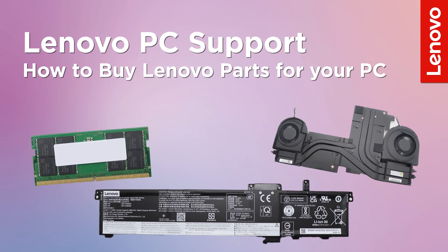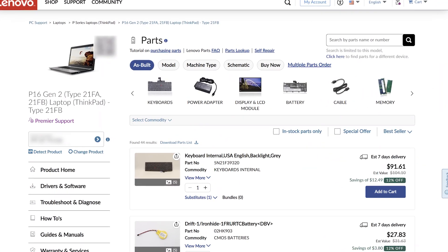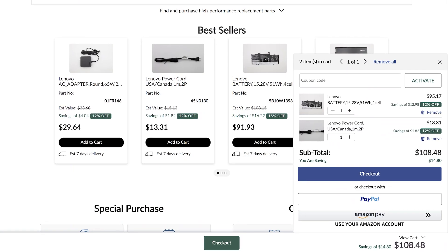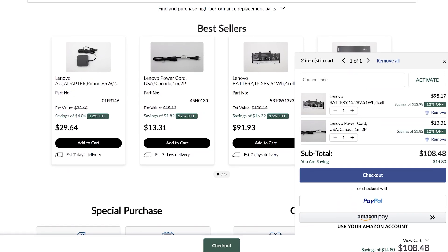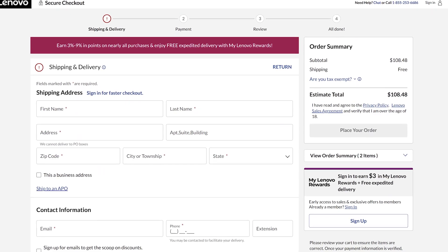Whether you want to upgrade your PC or fix a technical problem, you might need to buy components for your Lenovo computer. On Lenovo PC Support, you can buy genuine parts directly from Lenovo and ensure consistent quality and seamless compatibility with your machine. In this video, we will walk you through the parts purchasing process on the Lenovo support site.